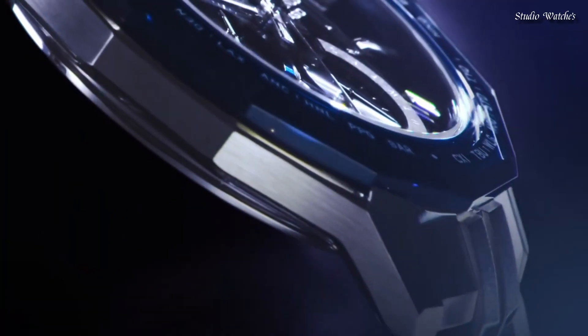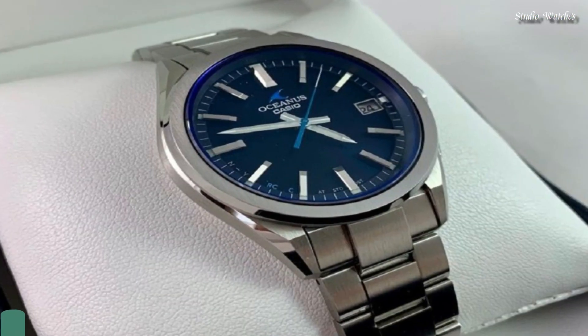Additional features: chronograph, perpetual calendar, day, date, and world-time.